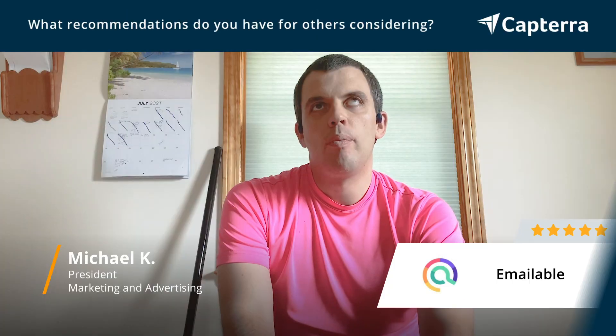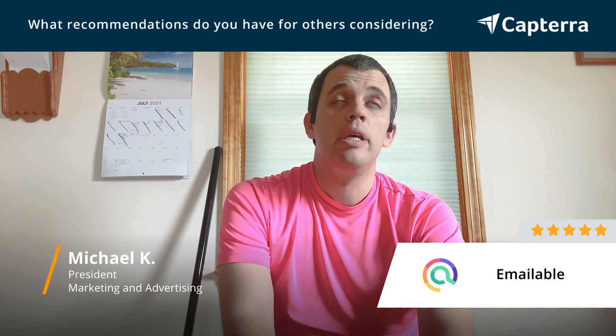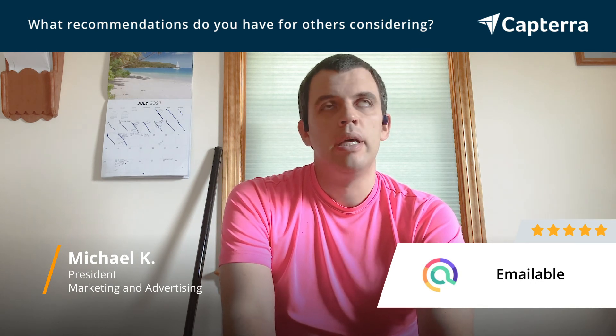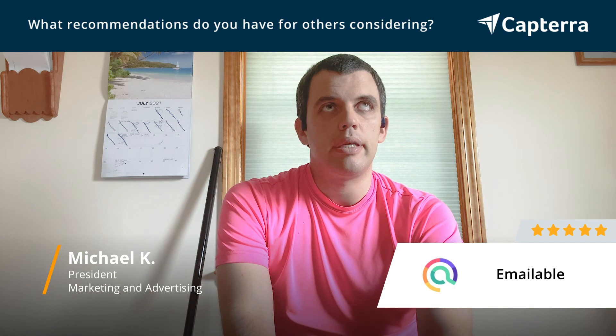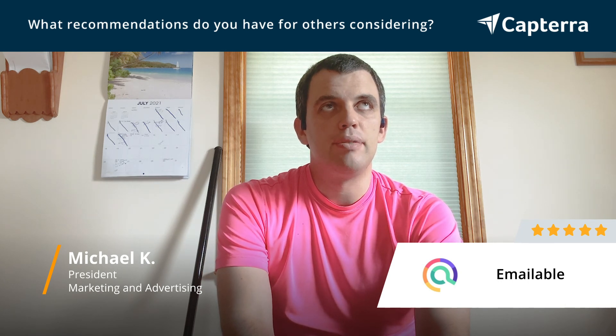We've experimented with other email verification solutions, yet for the affordability and accuracy balance of EmailAble, it's the best tool that we've come across, so that's why we have actually continued to use it, and I recommend others use it as well.